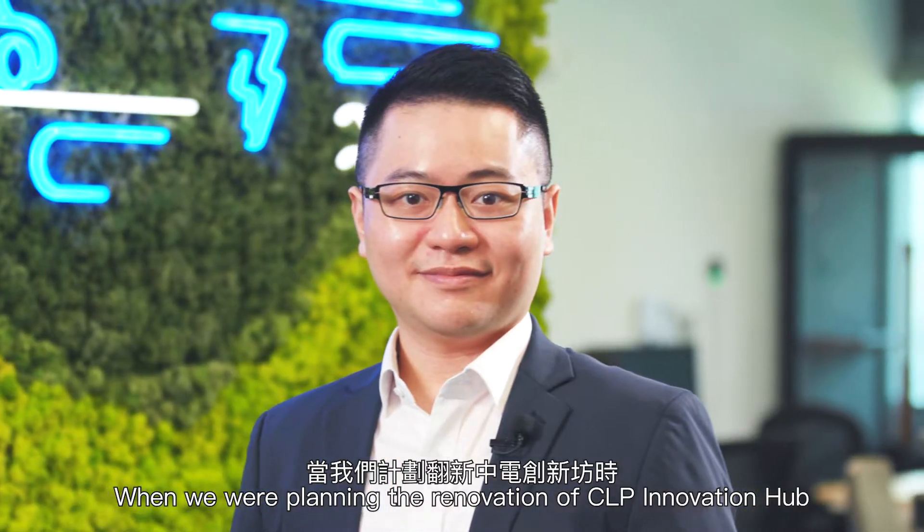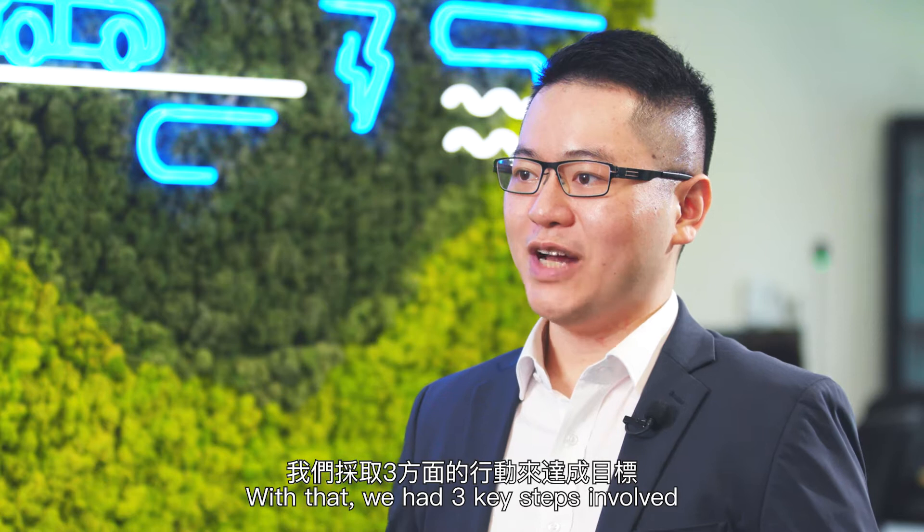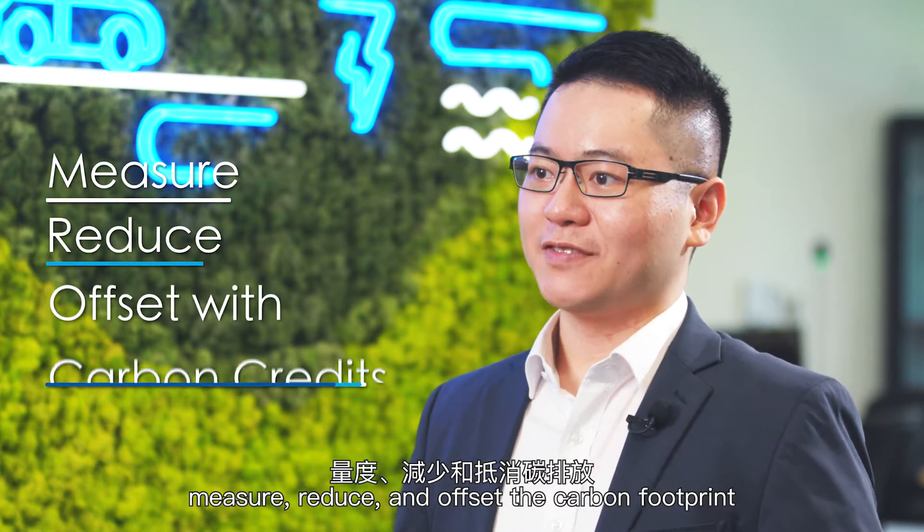When we were planning the renovation of CLP Innovation Hub, we had a clear objective to minimize the environmental impacts. With that, we have three key steps involved: measure, reduce, and offset the carbon footprint.